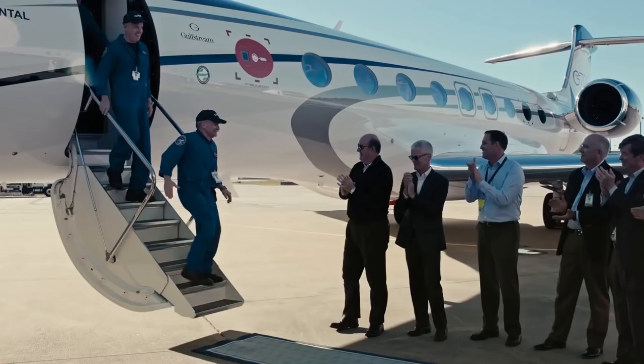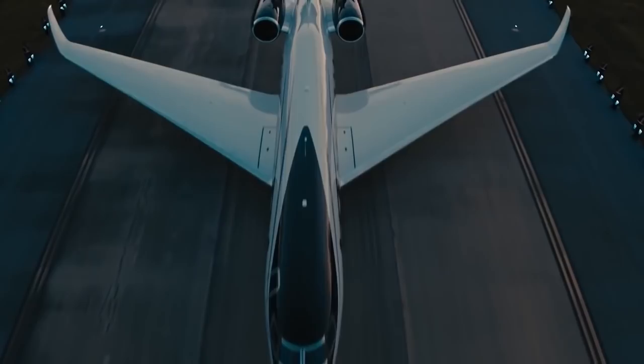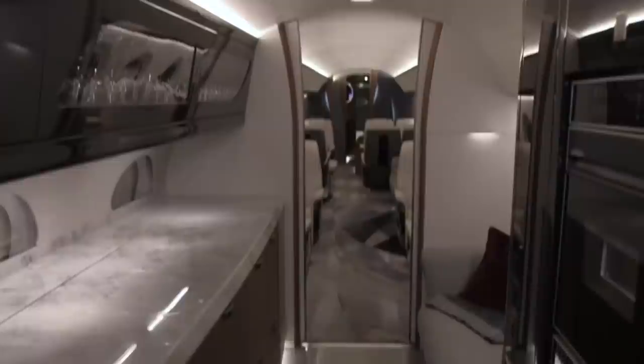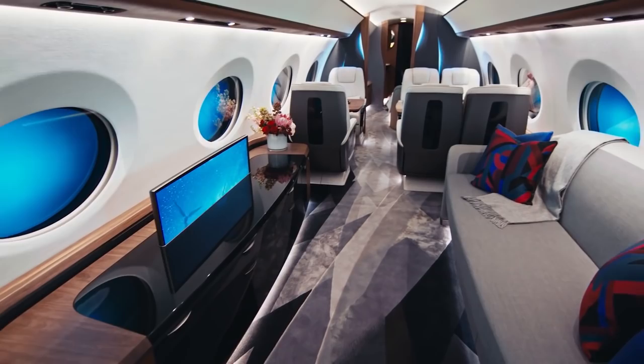Number 1: The cost. Customers interested in purchasing the Gulfstream G700 will need to be prepared to spend $75 million US dollars. Flying Magazine reports that the jet is already sold out through 2023 and deliveries will start in 2022. And while the G700 may be the most expensive business jet on the market today, you will find yourself flying the globe in one stop, with room for everything but compromise.